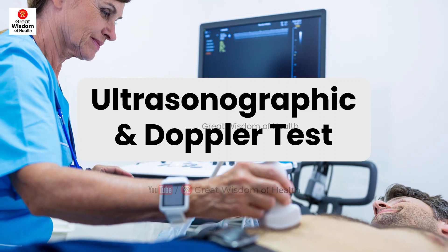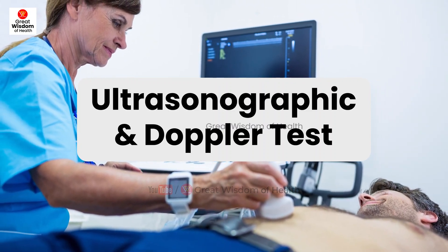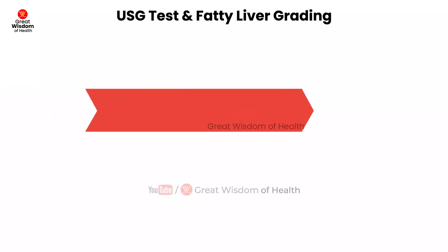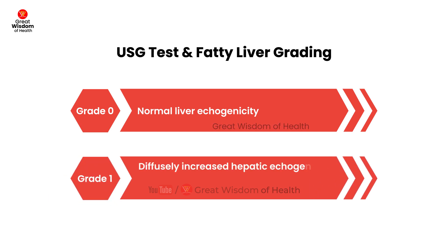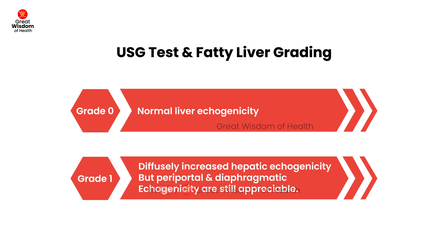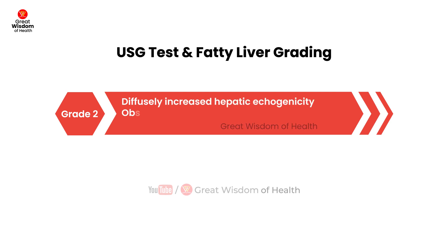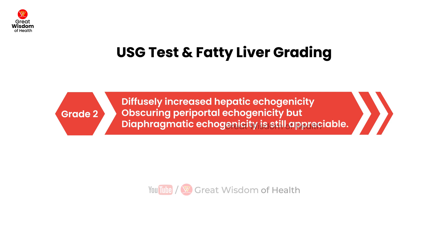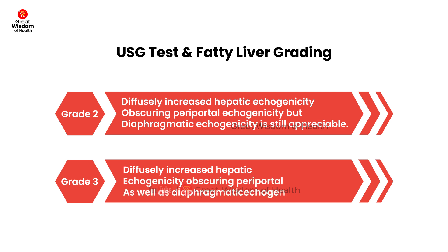Ultrasonographic and Doppler tests were used for grading of fatty liver as follows — Grade 0: normal liver echogenicity. Grade 1: diffusely increased hepatic echogenicity but periportal and diaphragmatic echogenicity are still appreciable. Grade 2: diffusely increased hepatic echogenicity obscuring periportal echogenicity but diaphragmatic echogenicity is still appreciable. Grade 3: diffusely increased hepatic echogenicity obscuring both periportal and diaphragmatic echogenicity.